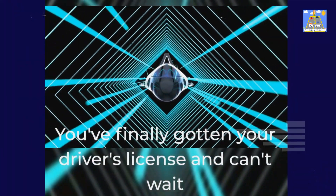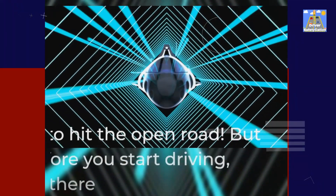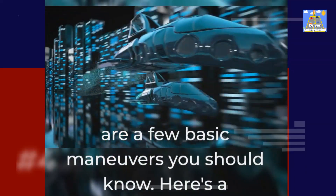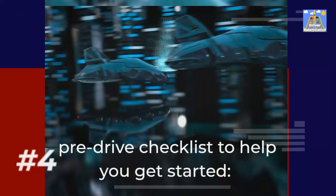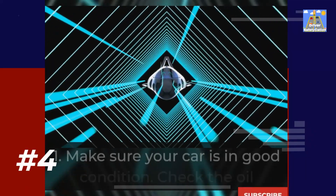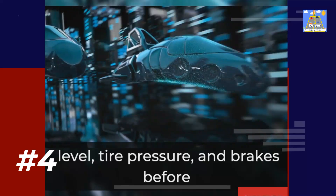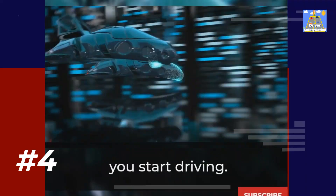You've finally gotten your driver's license and can't wait to hit the open road. But before you start driving, there are a few basic maneuvers you should know. Here's a pre-drive checklist to help you get started. 1. Make sure your car is in good condition — check the oil level, tire pressure, and brakes before you start driving.